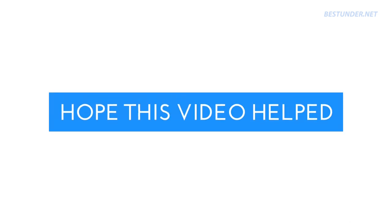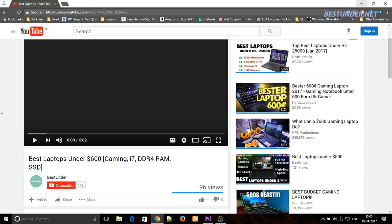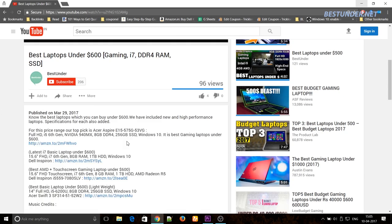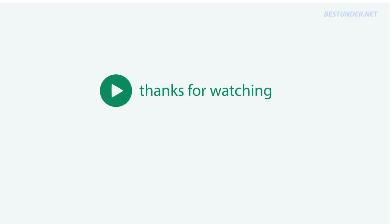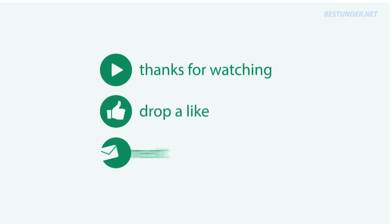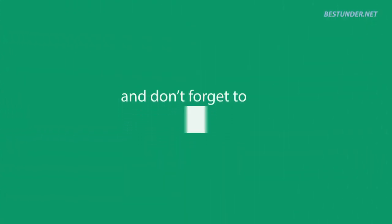Hope this video helped you in buying the best laptop for yourself. Feel free to ask us via the comment section if you have any questions regarding any of the laptops listed above — we will be more than happy to help. Thanks for watching, and if you liked it, please like and share the video. Also subscribe to our channel for more videos like this.